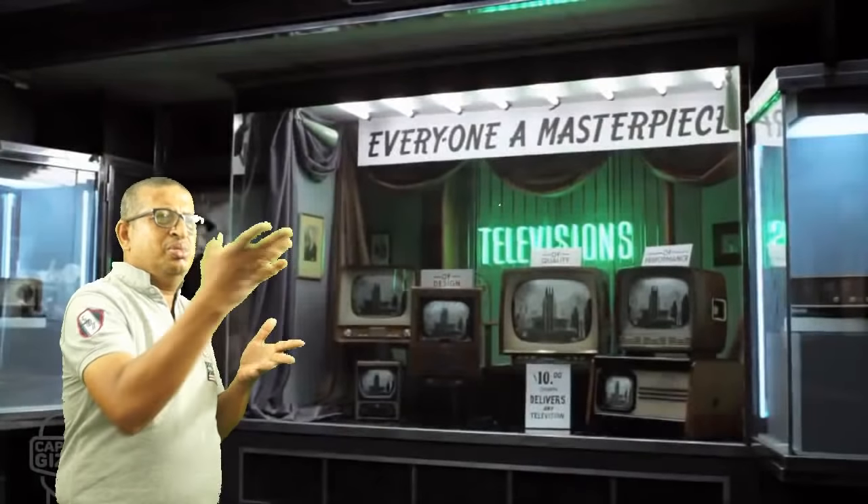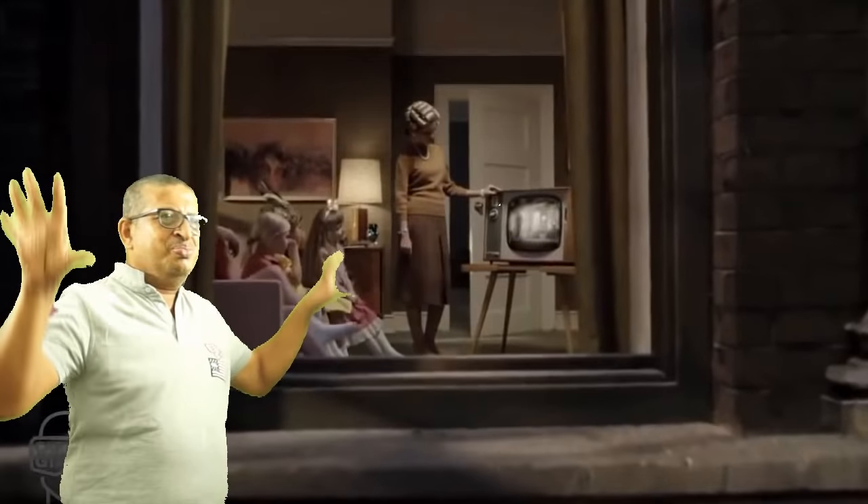The sales of color TVs boomed in the 60s. They were now more affordable and the colors more vivid.